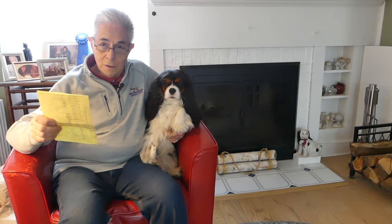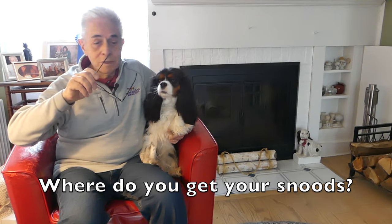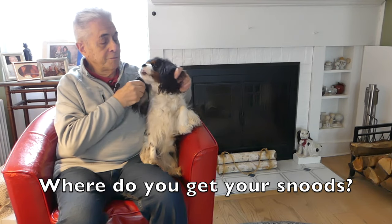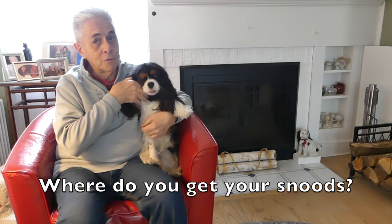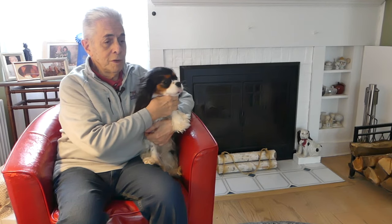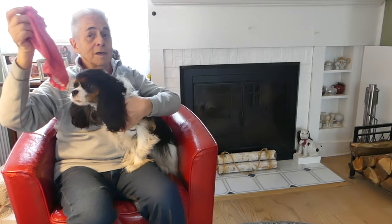Our first question comes from Classic Chevy Guy, who asks: where do you get your snoods? Snoods are those little bonnet-type things that fit over the dog's ears when they eat — it keeps their ears out of the food. Cavaliers have long ears, and with any long-eared breed the danger is that the ear dips into the food. Apple actually chewed off half of her right ear as a puppy, but it grew back after months. The snood just keeps the ears out of the food.